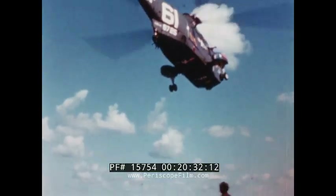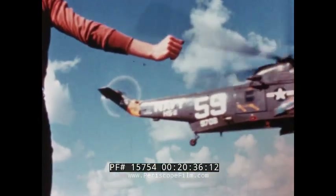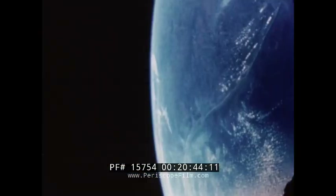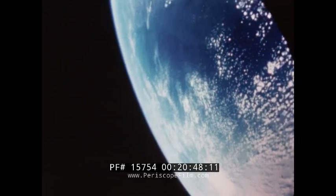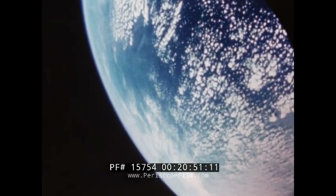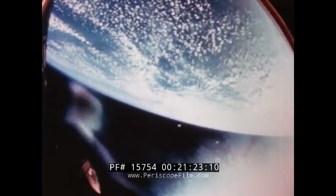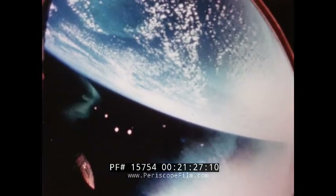The Wasp waited, as she had on four other occasions — for Gemini 4, 6, 7, and 9 — with her helicopters scanning the sky. The spacecraft entered the Earth's atmosphere at 400,000 feet. This re-entry film was shot at six frames a second and projected at normal speed, so the ride would be a little fast. The heat of re-entry became intense.